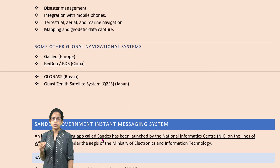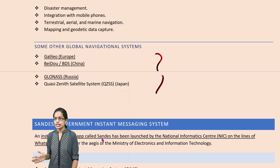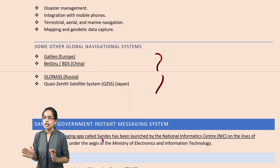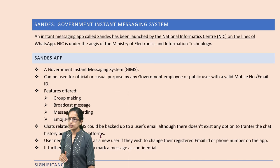Similar to NAVIC, we have other world navigation systems. For example, in Europe we have Galileo, in China it is BeiDou, Russia has GLONASS, and Japan has QZSS. Those are some of the major navigational systems across the globe.